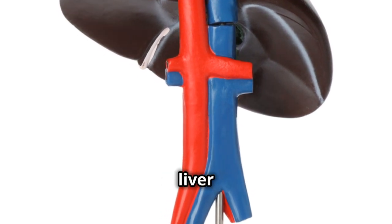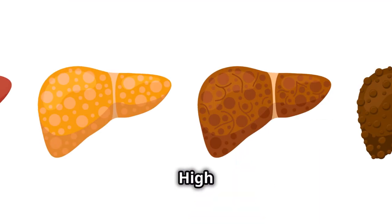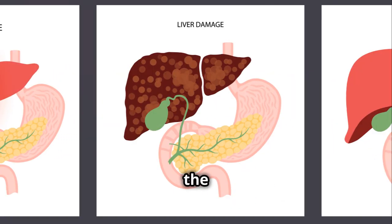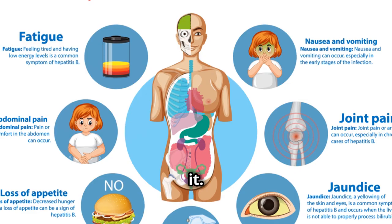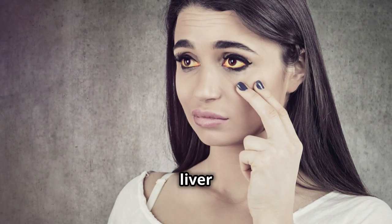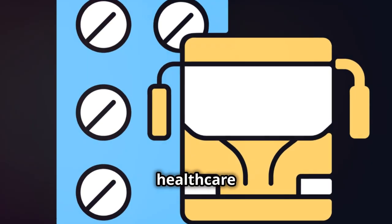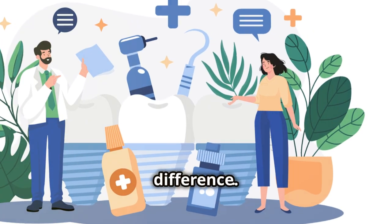And finally, number 5 is liver damage. Your liver is essential for detoxifying your body. High doses of ibuprofen can lead to liver damage over time. This is because the liver metabolizes the drug, and excessive amounts can overwhelm it. Symptoms might include yellowing of the skin or eyes, dark urine, or persistent nausea. These are signs that your liver is struggling. If you experience any of these, contact your healthcare provider ASAP. Early intervention can make a big difference.